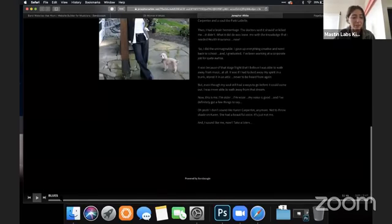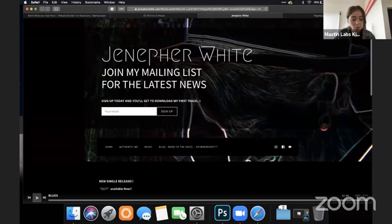In the black background, it really hides the prompt to listen to your song. You might make that a bright color — something contrasted to this.